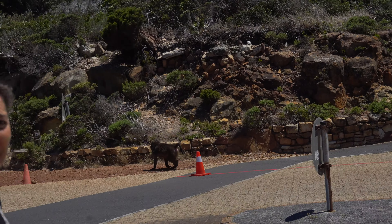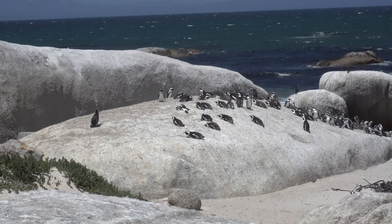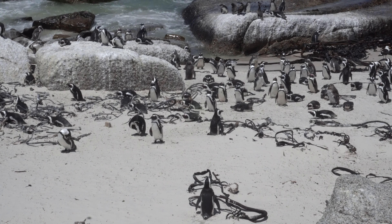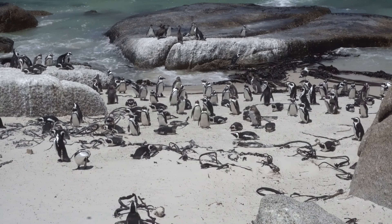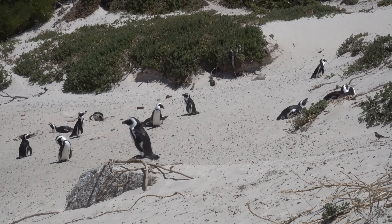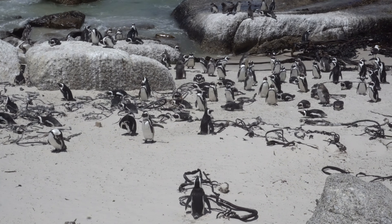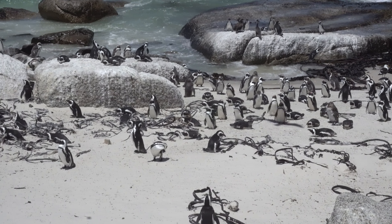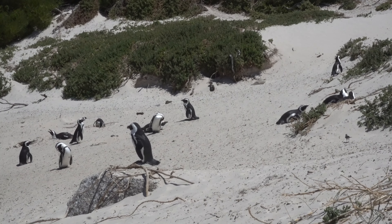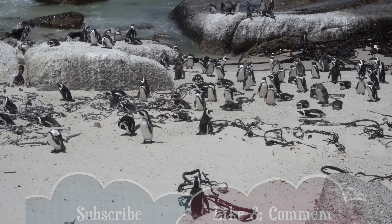The next stop on the tour was the Boulders penguin colony. You may not know, but penguins are actually indigenous to South Africa. The Boulders penguin colony is also known as Boulders Beach. This was the first time in my life I'd ever gotten to see penguins up close. I had hoped to be on the beach with them, as I'd seen online that other people sometimes get closer to the penguins, but unfortunately on this trip we weren't able to. The beach has lots and lots of penguins — I think up to several hundreds. It does make for a really good sight and I've never seen penguins before in my life, so the chance to see so many together was amazing.